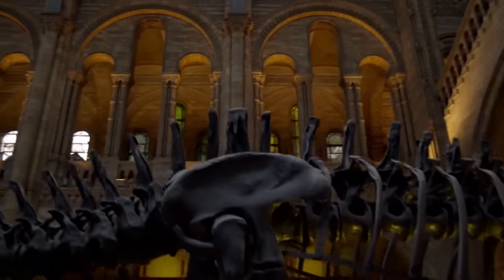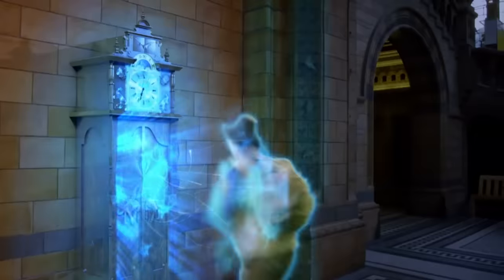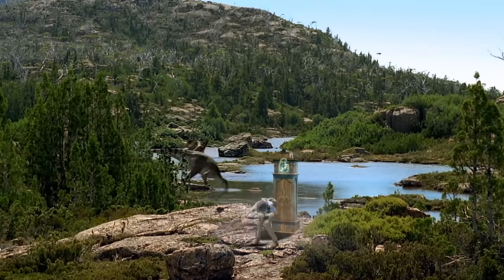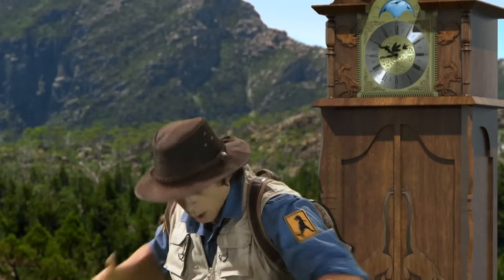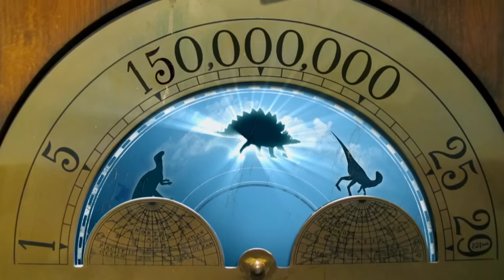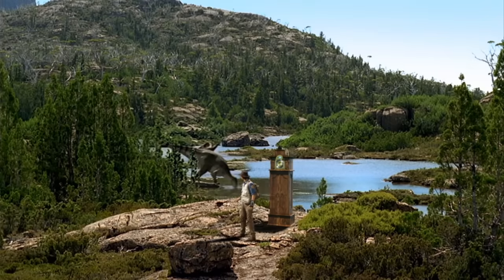Time to go on a dinosaur adventure — to the time of Stegosaurus! I've made it! I've travelled back in time 150 million years to the time of Stegosaurus.